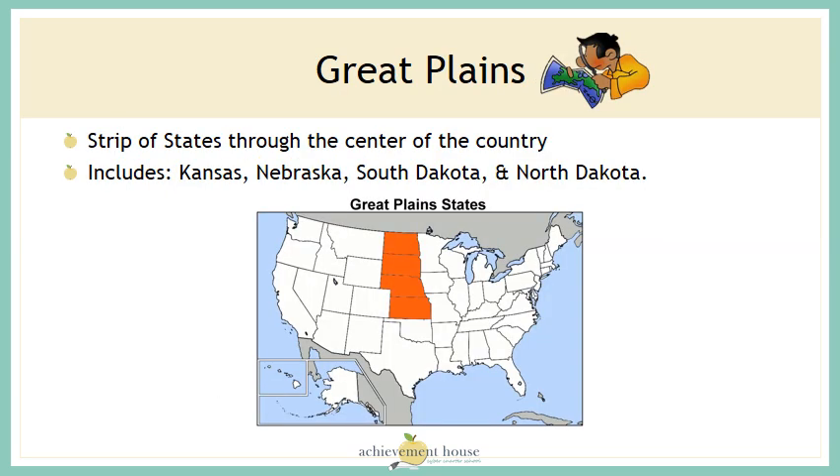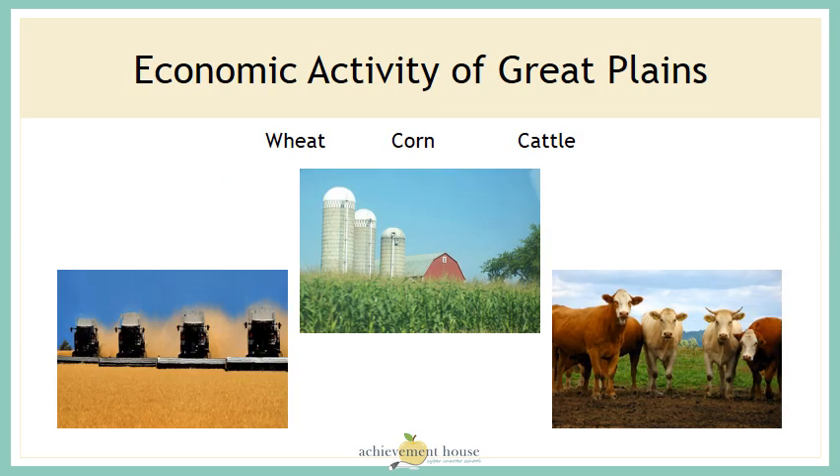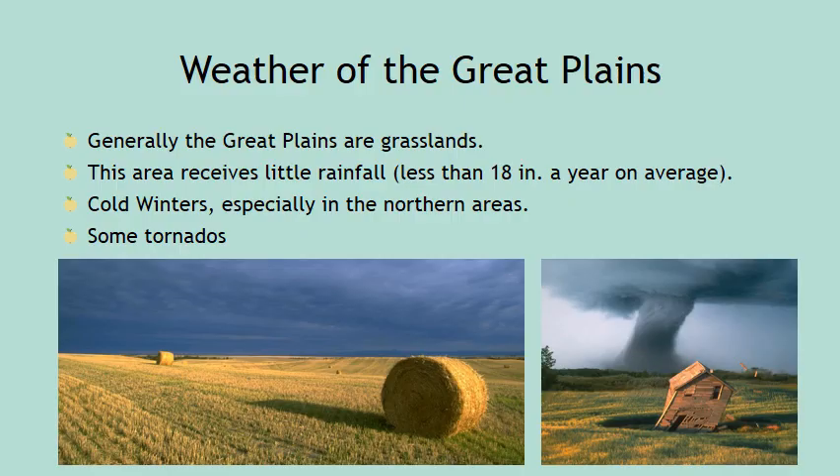Part of the Midwest is considered the Great Plains — it's the strip of states through the center of the country, including Kansas, Nebraska, South Dakota, and North Dakota. The population of these Great Plains states can be summed up in one word: rural, meaning living in the country. The economic activity consists of agriculture and farming. Wheat, corn, and cattle ranches make up most of the geographic area. The Great Plains consists generally of grasslands, receives little rainfall, has cold winters especially in the northern areas, and experiences some tornadoes because the land is so flat the wind can blow straight across.